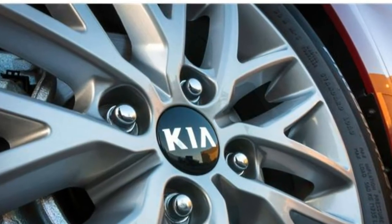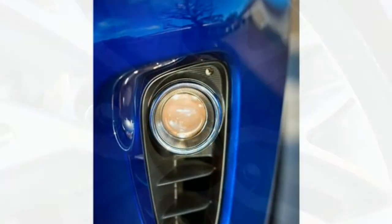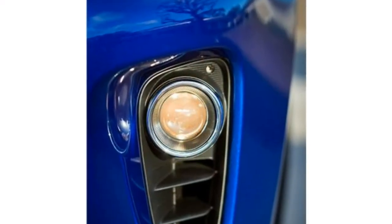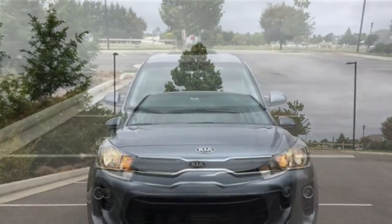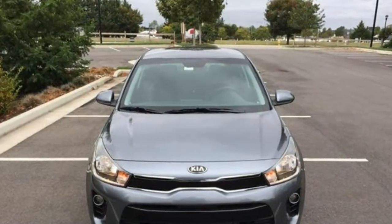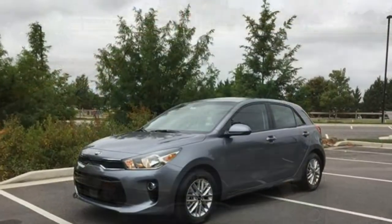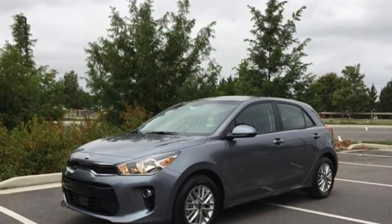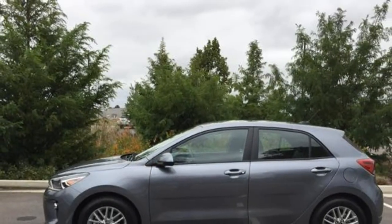The Rio has a 130-horsepower 1.6-liter 4-cylinder engine. The standard transmission in the base trim is a 6-speed manual, though you can upgrade to a 6-speed automatic for approximately $1,000. This automatic is standard in the up-level S and X trims. The Rio's powertrain is smooth and energetic, moving this small car through traffic and up hills with relative ease.